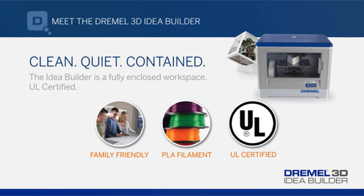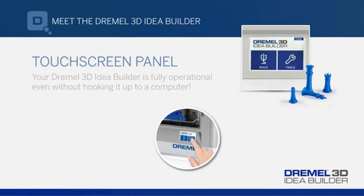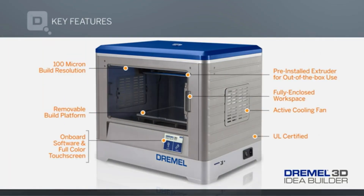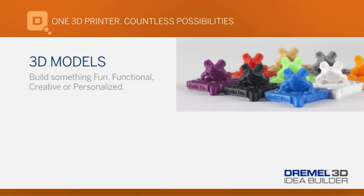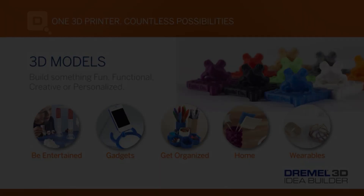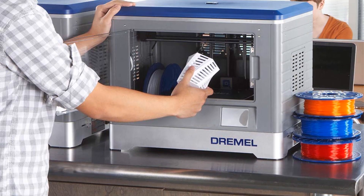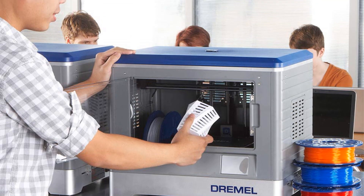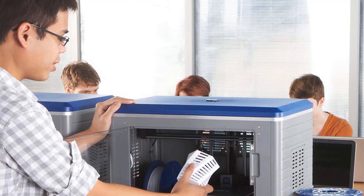The DigiLab 3D20 is a closed-frame 3D printer that makes it safe to use around kids and even pets. It is easy to use and has a straightforward workflow, requiring little calibration and working well right out of the box. Do note that the 3D20 has a non-heated print bed, so you're limited to printing with PLA filament. Since the printer supports only Dremel's PLA, you are likely to spend a bit more on filament than with a different brand.